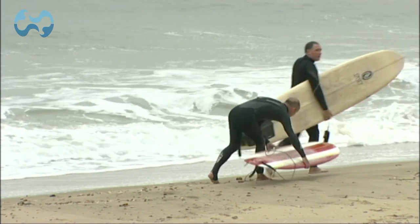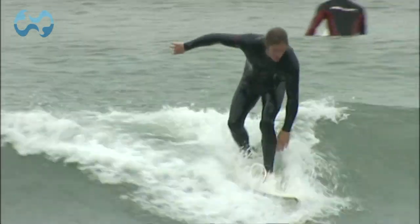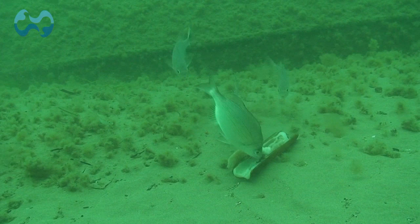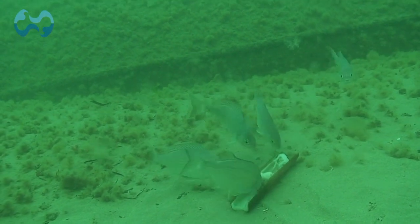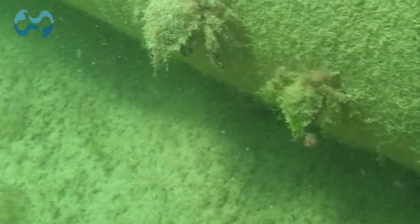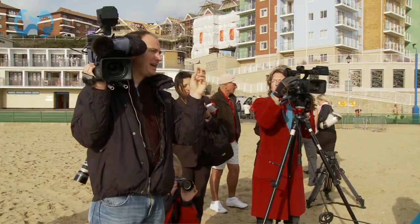It's free to surf and the RNLI provides safety cover on the reef 365 days of the year. The reef has also had a positive effect on marine life, as a variety of species now live on the reef including crabs, lobster, pipefish, sea bass and mullet.